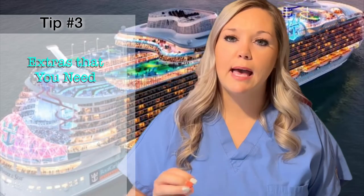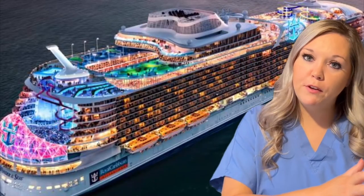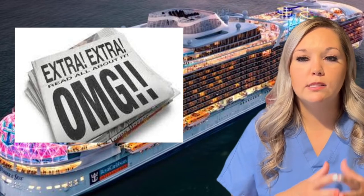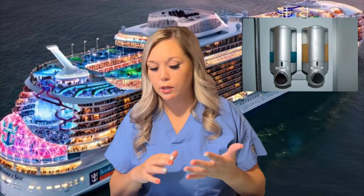Tip number three: let's decide what extras you need to take on the ship. Obviously you want to pack your normal toiletries — toothpaste, toothbrush, all those little things you normally use. Keep in mind that if you're a simple person and don't want to bring extra shampoo, conditioner, body wash, or face wash, there is an all-in-one shampoo, conditioner, and body wash available in the shower — though it's not toothpaste or mouthwash, so don't use it for that. If you're like me, I like my own products and I'll pack those.